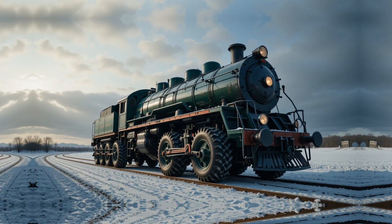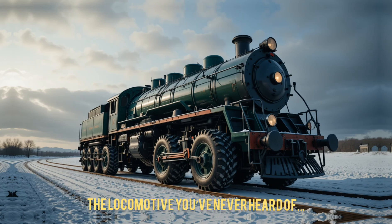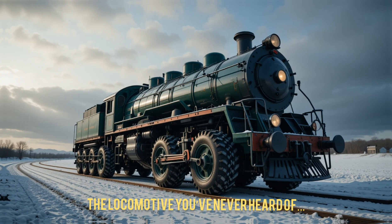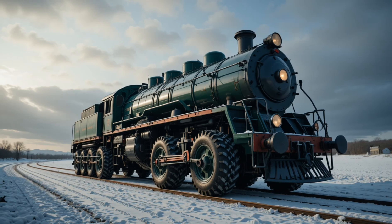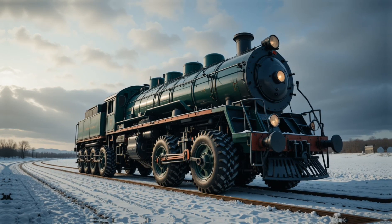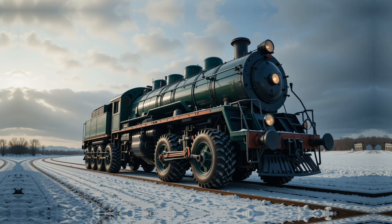Imagine a massive diesel locomotive, not on railroad tracks, but rolling on gigantic wheels. A beastly machine that looks like a train, but drives like a truck. Why would anyone build something so bizarre? Today, we dive into one of the strangest experiments in Soviet engineering history — the diesel locomotive on a wheeled chassis.